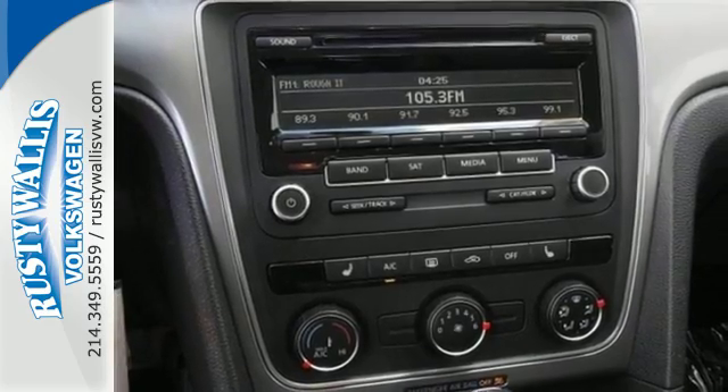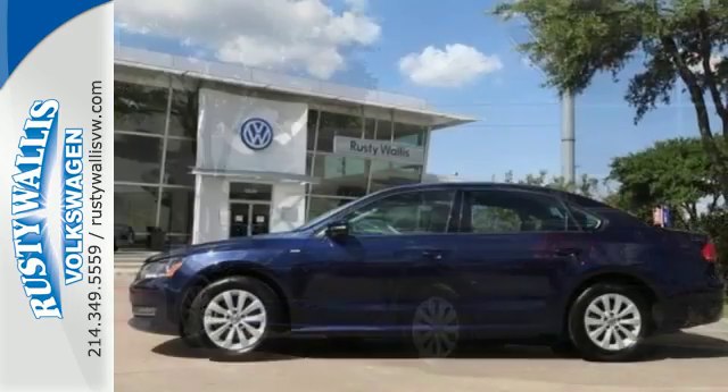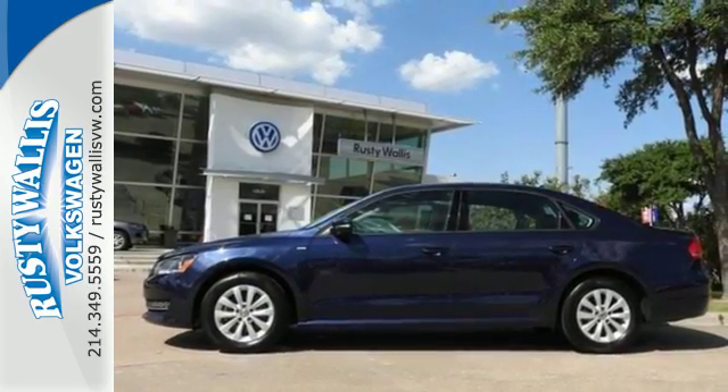It also includes keyless entry and Bluetooth with audio streaming. This roomy family sedan is ready for you. Come check it out today.